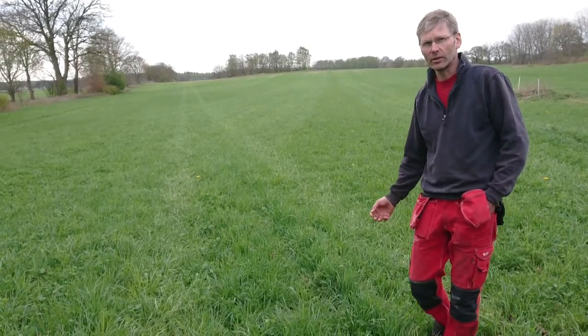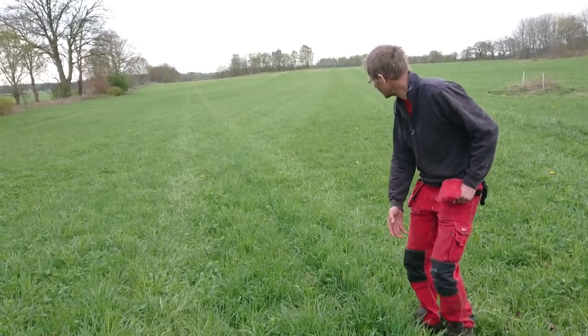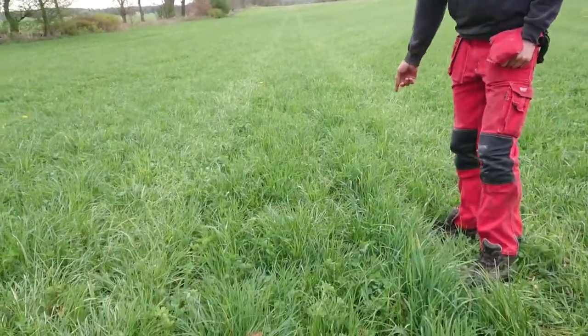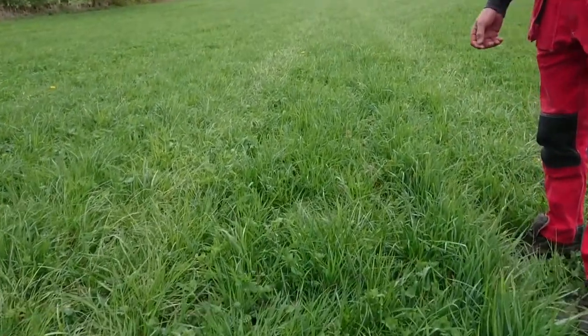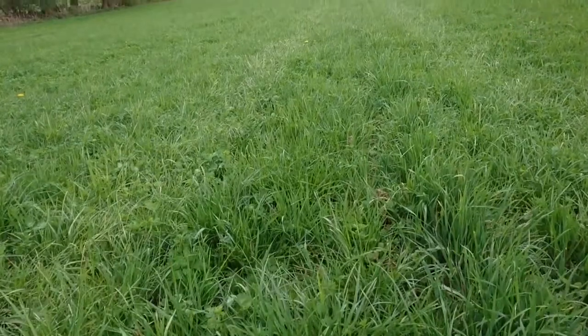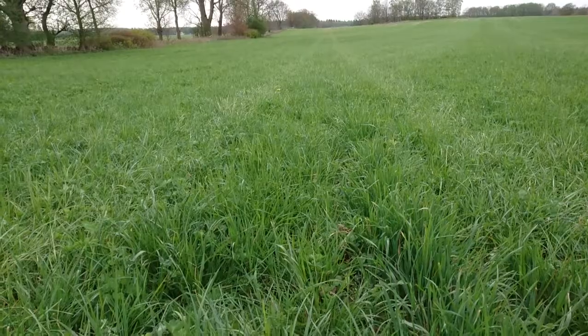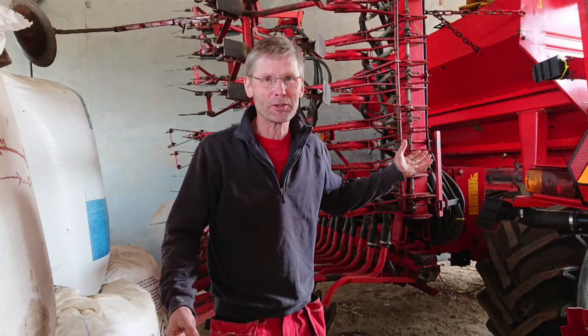Börje Persson at Humlardød farm in southern Sweden sows cocksfoot as a tramline marker in the lay. It all began when the farm wanted to save time spent on fertilizing — this was long before any GPS systems were on the market. Today the tramline markers are used for all machinery used on the lay.